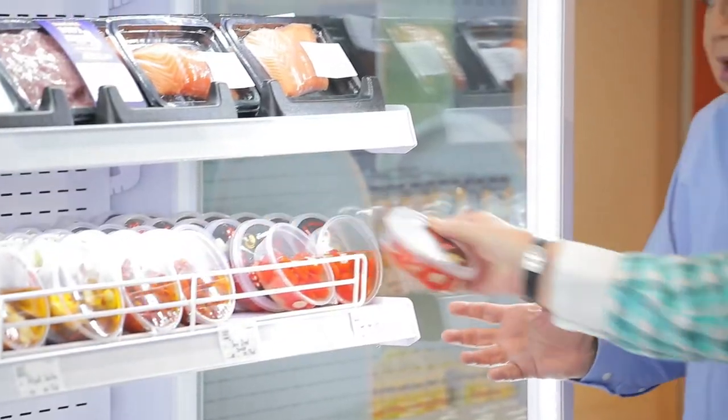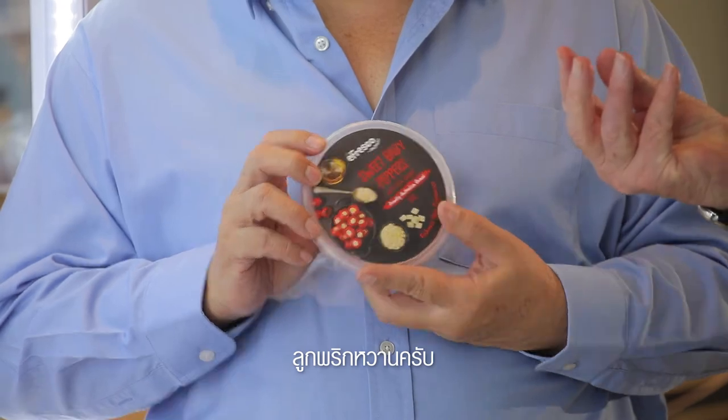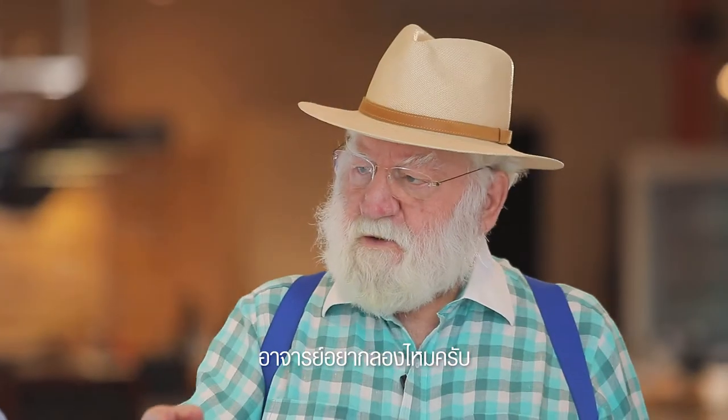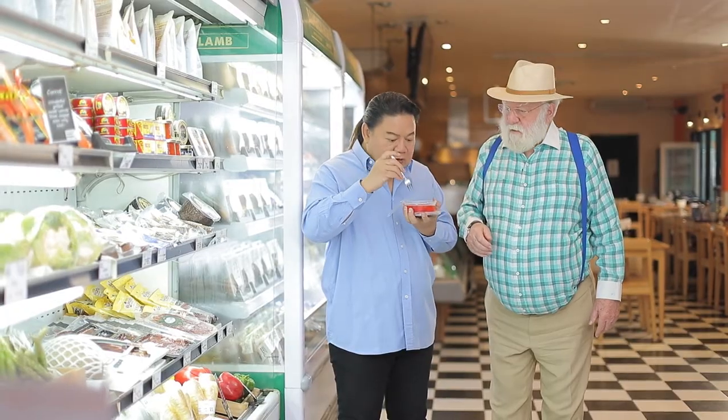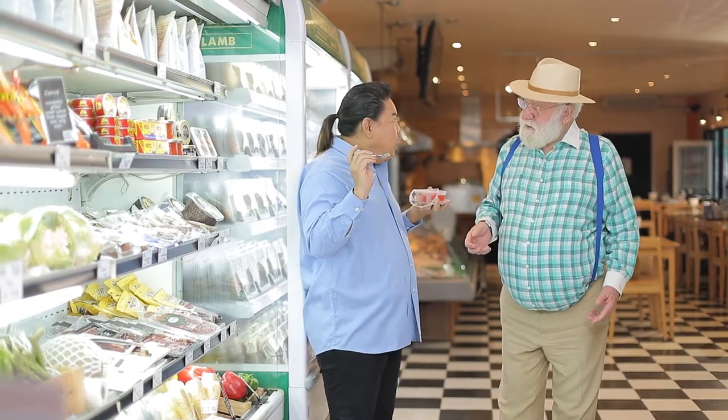It's this product here — Sweet Baby Peppers. Would you like to try? Yes! We can open it straight away. The customer confirms it tastes great.